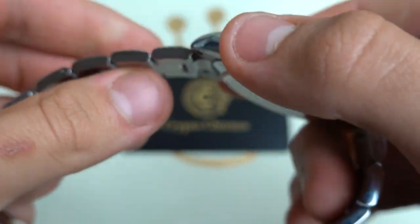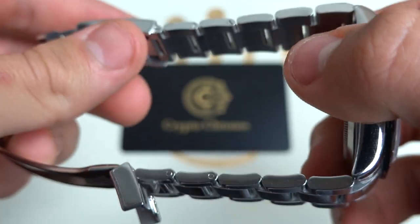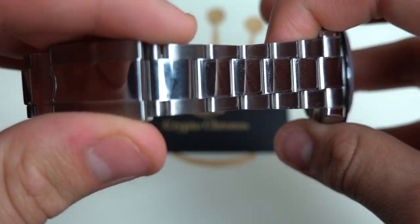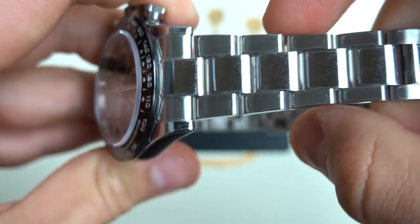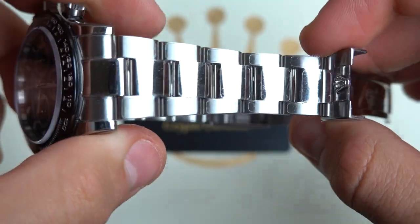The watch has the famous 904L steel, which is an anti-corrosion salt steel that does not need to be washed after exposure to salts such as the ocean or sweat.